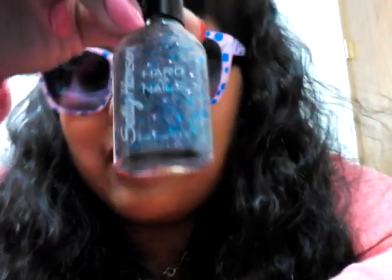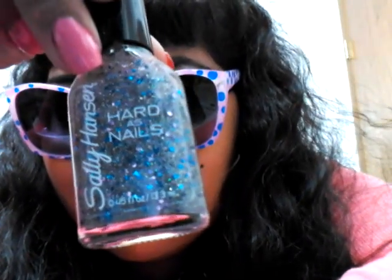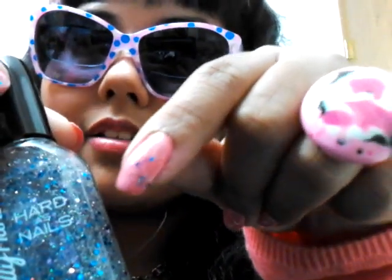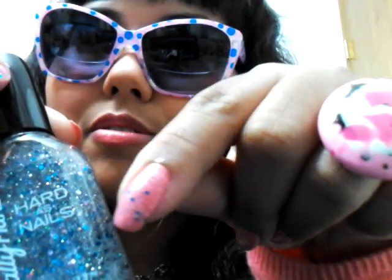Then to match my sunglasses, I got this Sally Hansen Hard as Nails color in 840 Ice Queen, because it has like the spots — the blue spots — and it goes with my glasses.